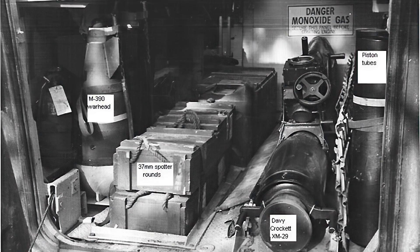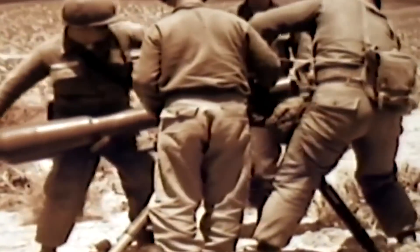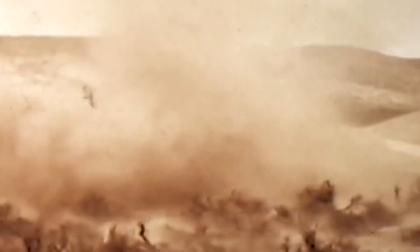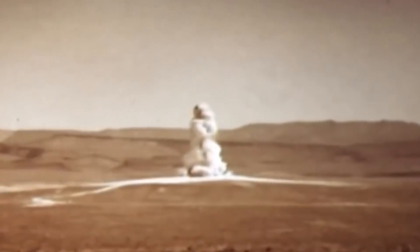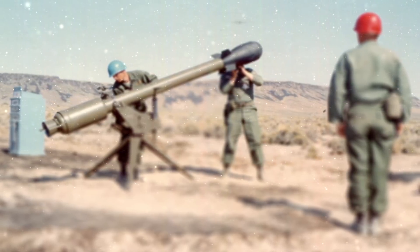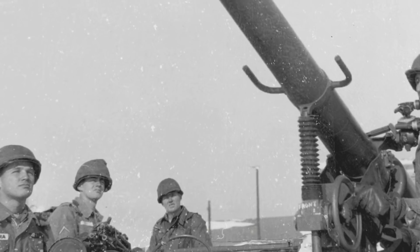The Davy Crockett was a recoilless rifle operated by three soldiers that could also be mounted on vehicles for increased maneuverability, and was meant to be used with mortar teams against large confrontations of enemy forces in the combat zone. It also had a 10-20 ton yield that resulted in a radiation radius of almost a quarter-mile within the impact zone. The weapon was produced in two variants: a light M28 120mm recoilless rifle that weighed 185 pounds, and a heavy M29 155mm variant that surpassed 400 pounds.